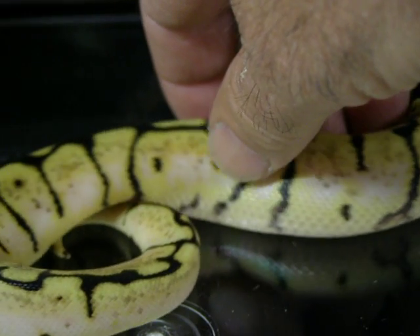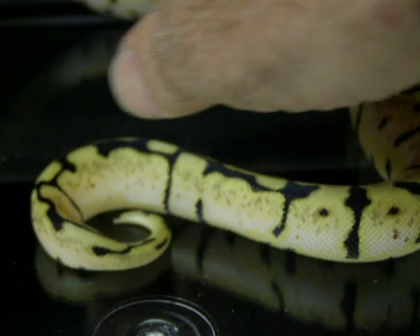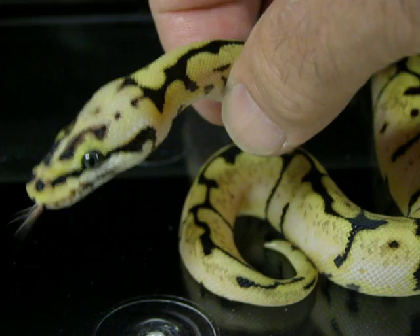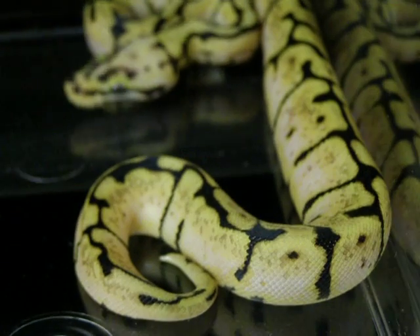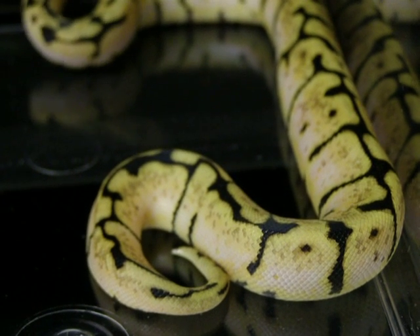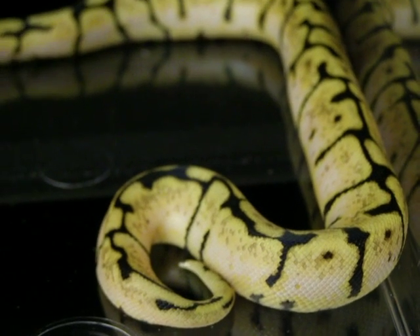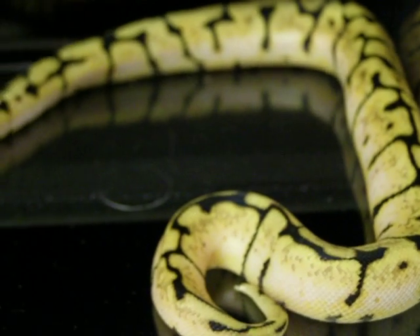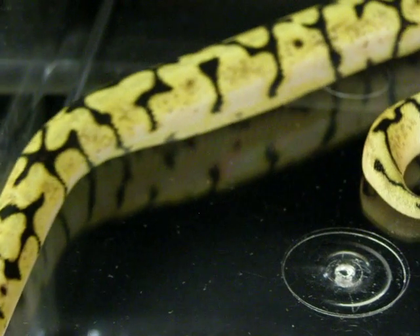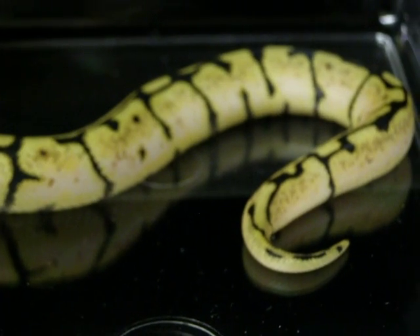As you can see, just a huge amount of white on this guy. He is going to make someone a beautiful breeder. Beautiful animal — very distinct contrasting colors. The whites are very white, the yellow is super yellow, and the black pattern, the webbing on the back, is very black. And that's exactly what I'm looking for and was lucky enough to produce in this particular snake.